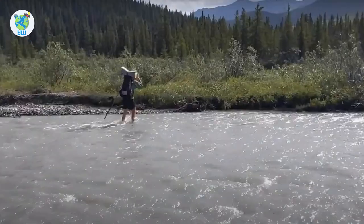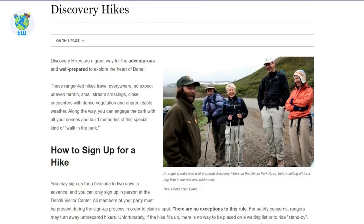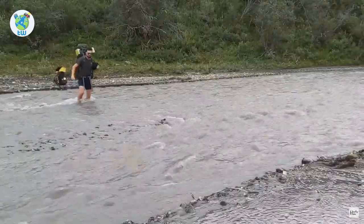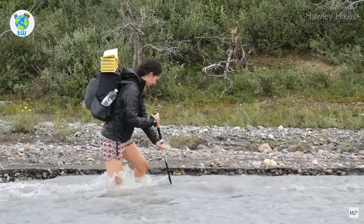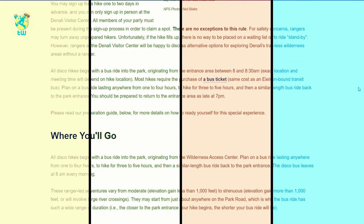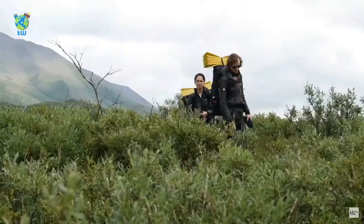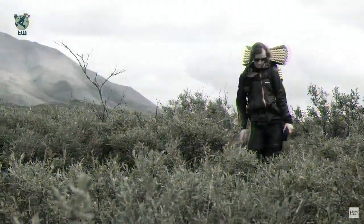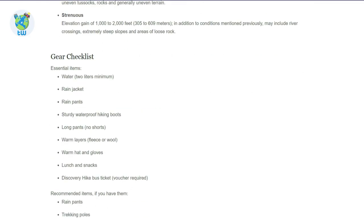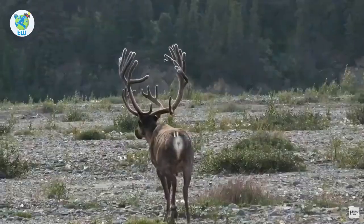Discovery Hikes: If you are a hardcore hiker, then hiking with a ranger to explore the heart of Denali is a great opportunity. You will start your journey at 8:30 AM and be back by 7 PM, and you must be well prepared with gear otherwise you may be disallowed to join. The hike itself takes 3 to 5 hours. This hike begins on June 8th and ends in early September. Sign-up at the Denali Visitor Center is required one or two days in advance.